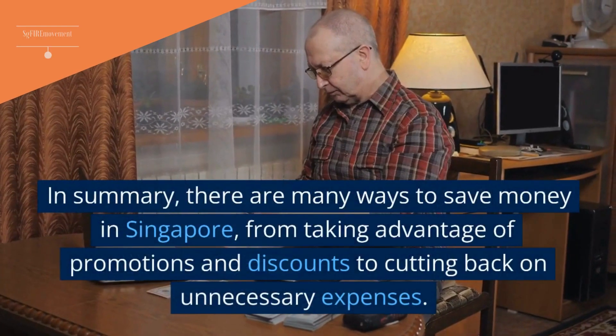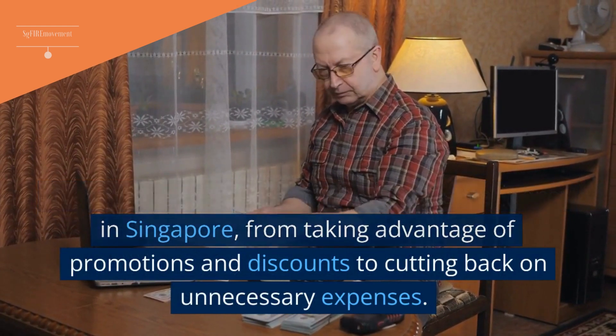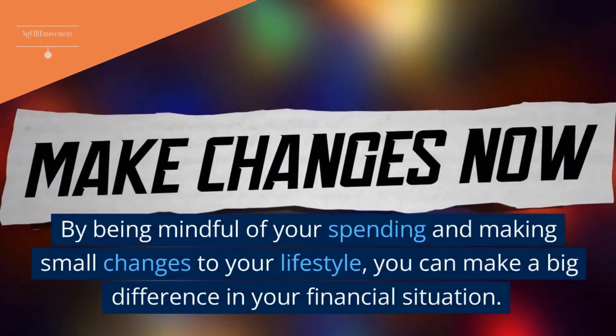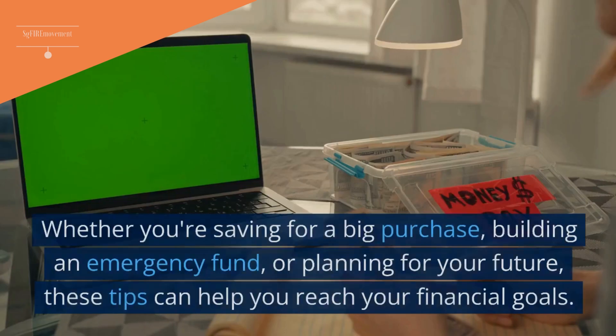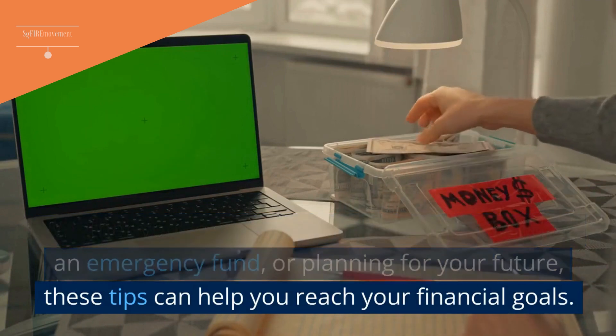In summary, there are many ways to save money in Singapore, from taking advantage of promotions and discounts to cutting back on unnecessary expenses. By being mindful of your spending and making small changes to your lifestyle, you can make a big difference in your financial situation. Whether you're saving for a big purchase, building an emergency fund, or planning for your future, these tips can help you reach your financial goals.